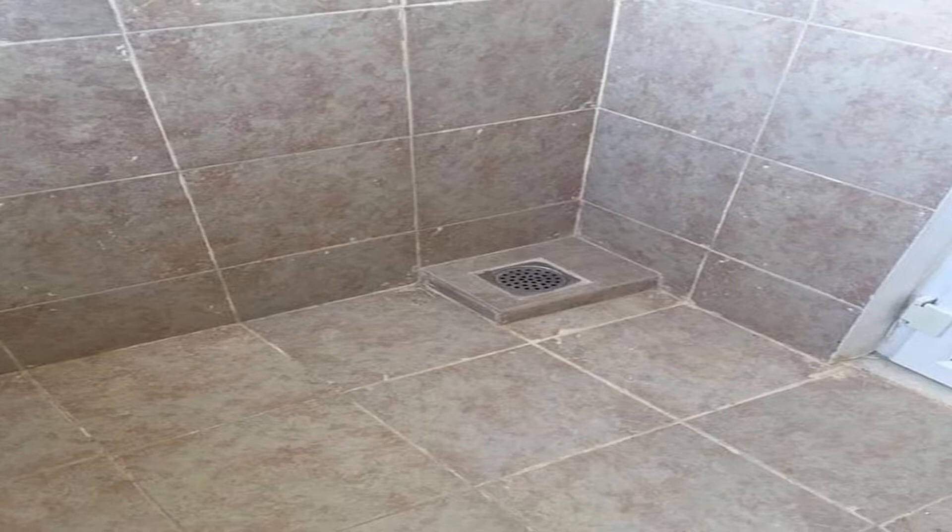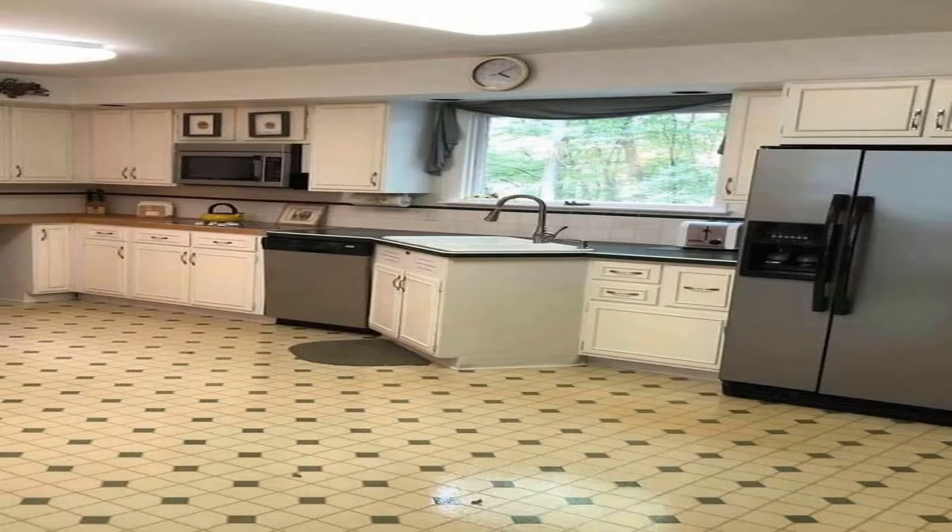The water is supposed to go down the drain, and if you elevate it from the floor, how on earth do you expect the water to go down? We may never know.